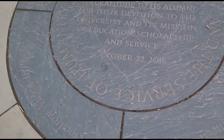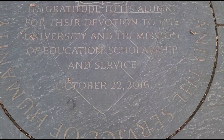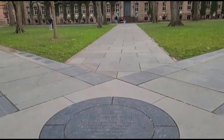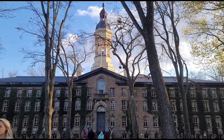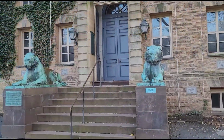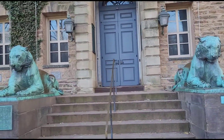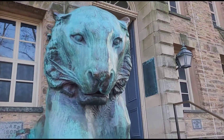Princeton University is a private Ivy League research university in Princeton, New Jersey. It was founded in 1746 in Elizabeth as the College of New Jersey. Princeton is the fourth oldest institution of higher education in the United States.